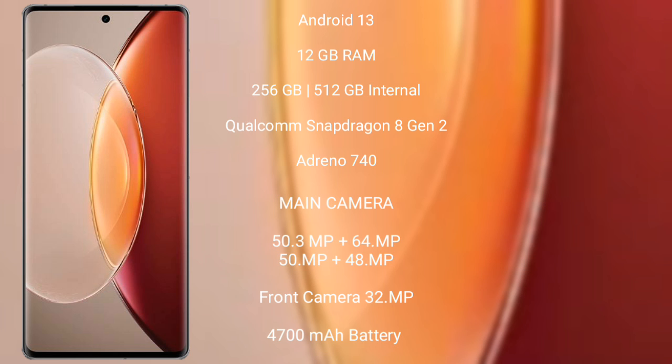Vivo X90 Pro Plus runs on the Android 13 operating system. It comes with 12GB RAM and 256GB or 512GB internal storage, Qualcomm Snapdragon 8 Gen 2 processor and Adreno 740 GPU.